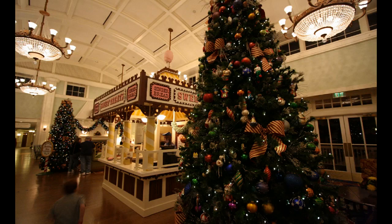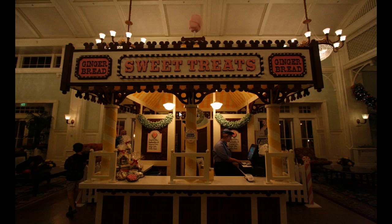It's Walt Disney World Clicks, and I'm your host Kevin. This week we're getting started in the boardwalk area where we're seeing not only Christmas decorations but a new stand — something new for the holidays made out of gingerbread and little candies, meant to sell sweet treats like gingerbread itself.